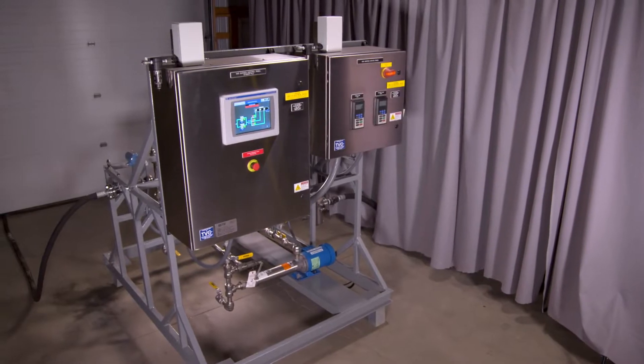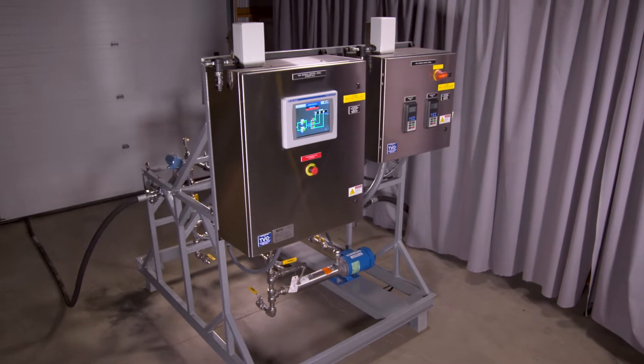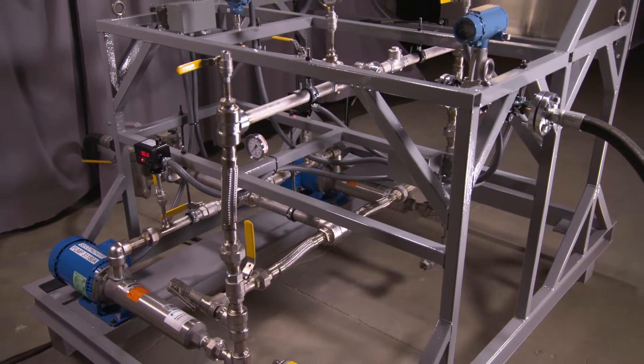This gas cooling system, custom designed and fabricated for a manufacturing plant operating a large industrial furnace, exemplifies BEAT's custom systems capabilities.